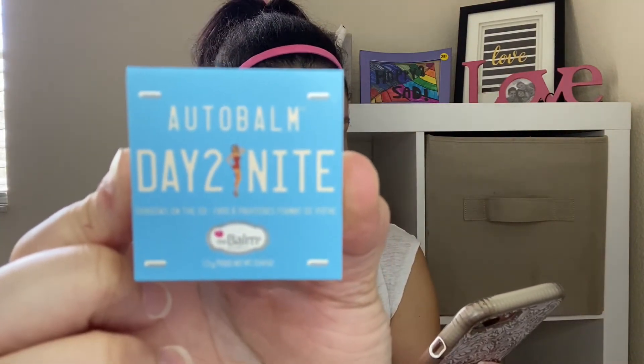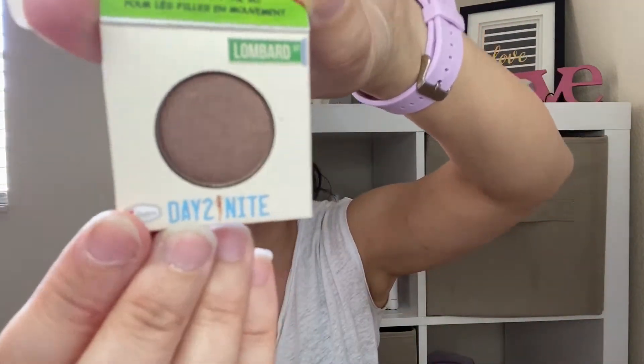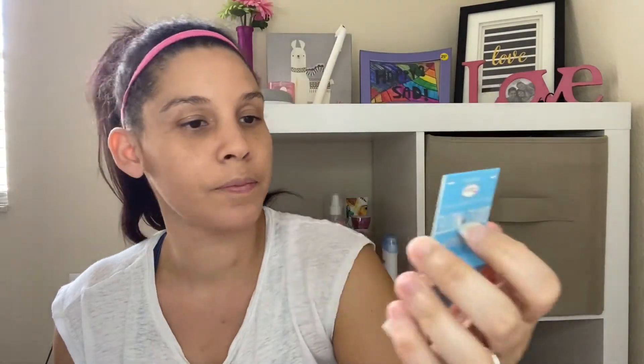Next item I pull out of my bag is the Bomb Cosmetics — look at this cute packaging — Auto Bomb Day to Night in Lombard Street. Let's open it up. It's a nice brown and they call it Lombard Street. It has a shimmer to it. This is a cute little deluxe sample — let's do a swatch. Ooh, nice chocolatey color with a really nice shimmer.